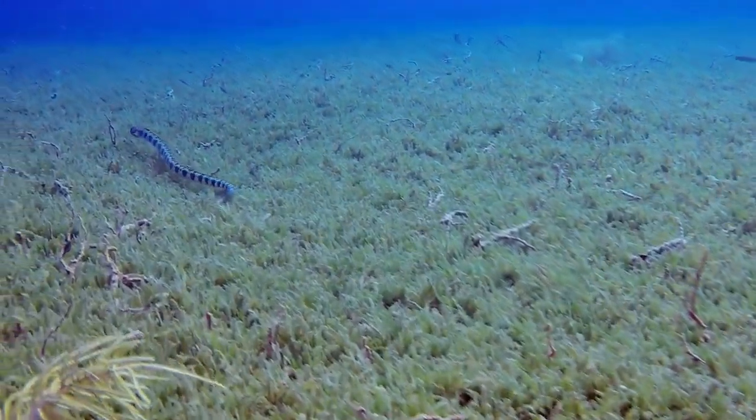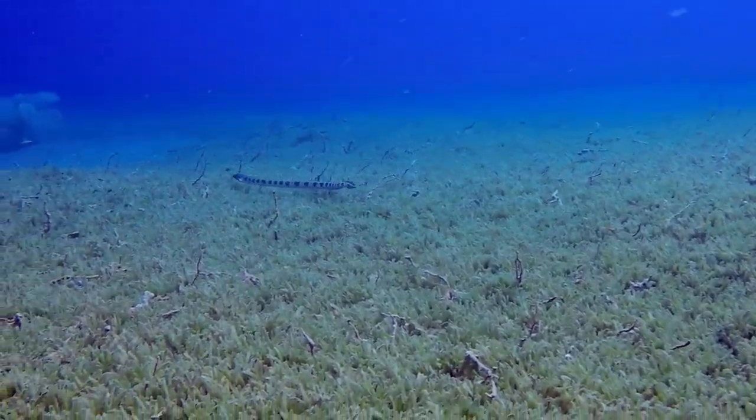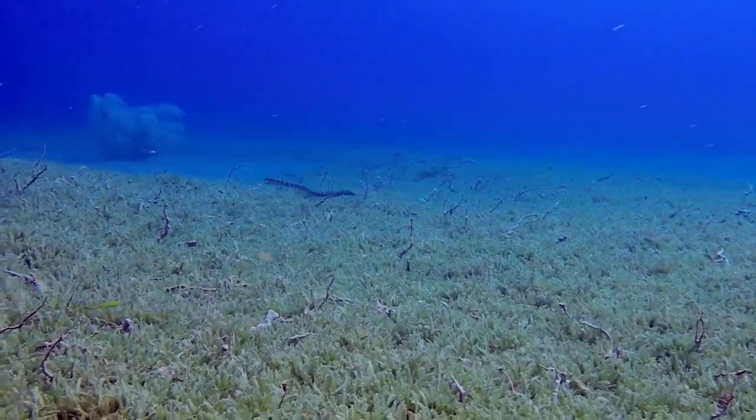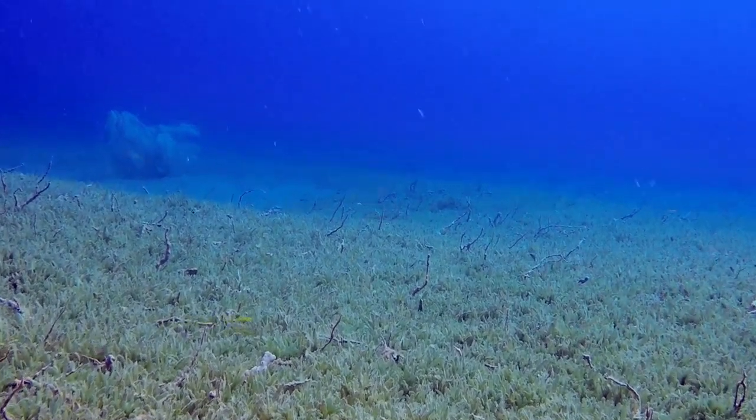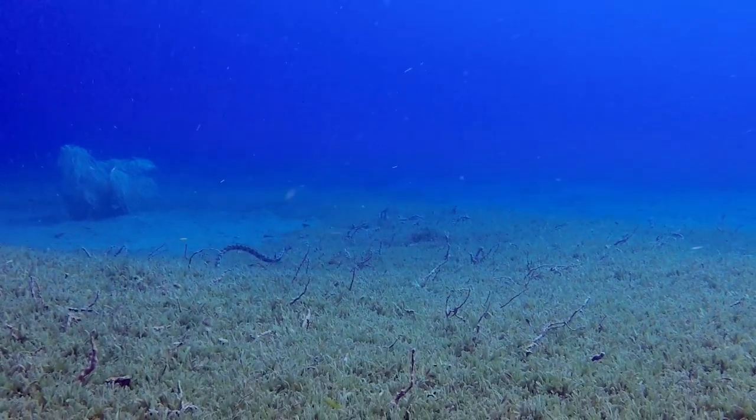When it put on this burst of speed, I knew I wouldn't be able to keep up, and so I decided I would just end my filming. But before I turned off the camera, I saw the snake eel start to corkscrew itself into the ground.